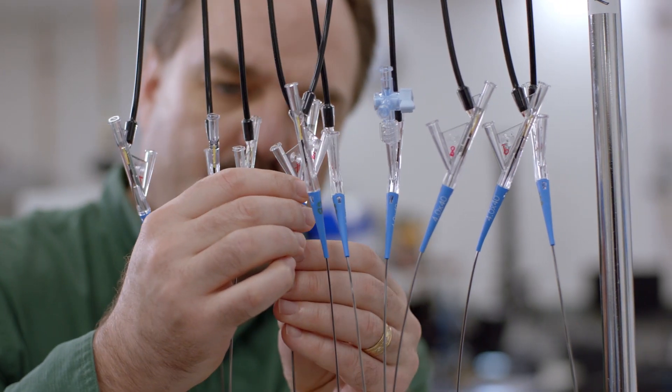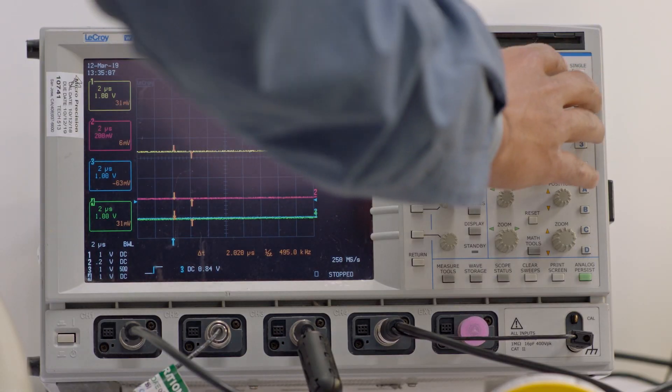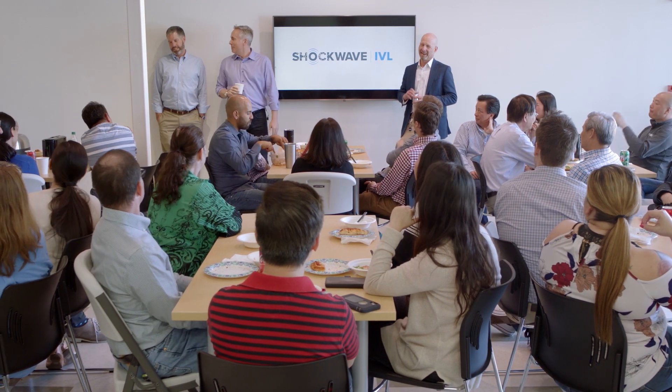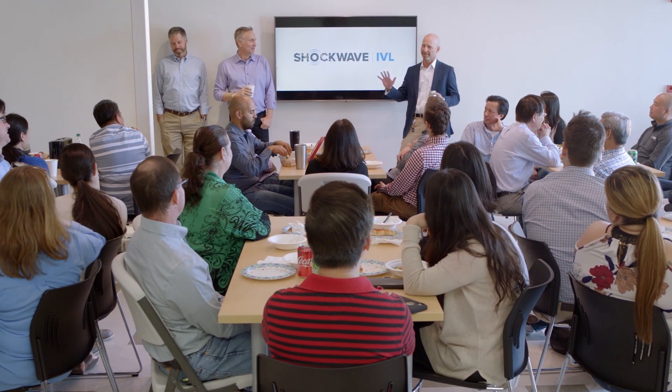I think the opportunities for Shockwave are really unlimited. We can not only enhance our existing products, but we can create new products to impact people's lives. Making patients have a better quality of life is a very rewarding experience — it's a very noble cause. There are people in my family that have heart disease, so it's personal for me as well.